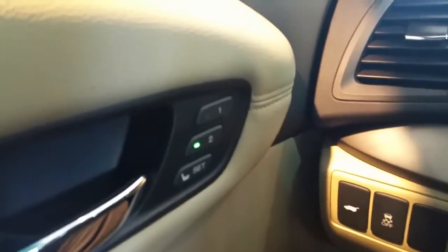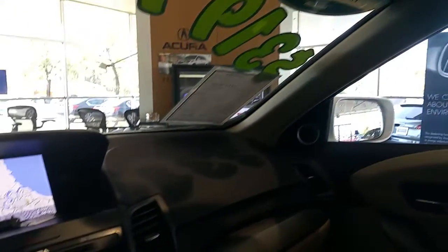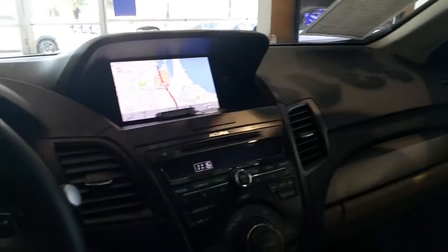You also have memory seats for driver positions one and two, of course a power tailgate, and looking up you have HomeLink so you can pair up to three garages with the vehicle. Acura has always come with a sunroof as well.